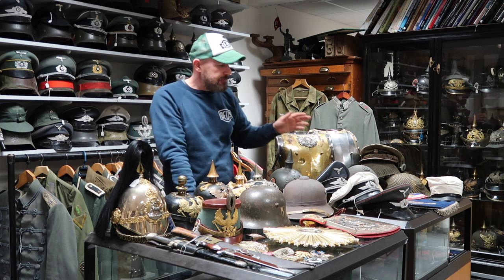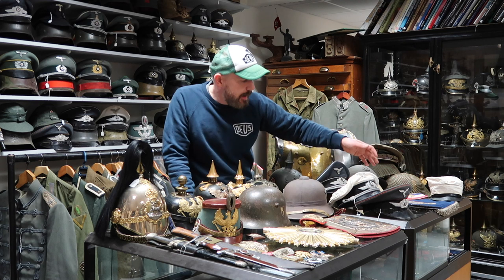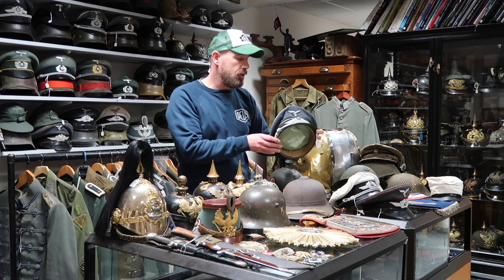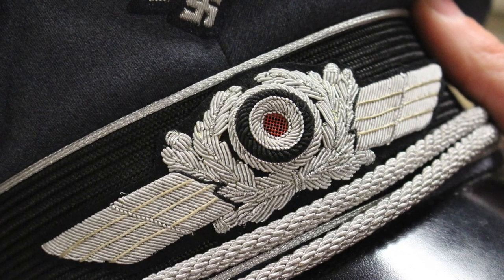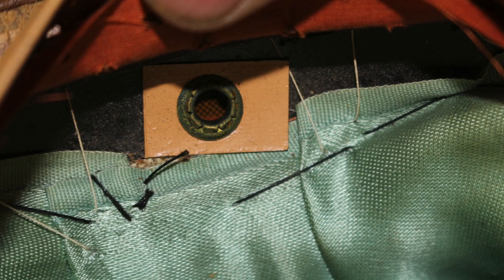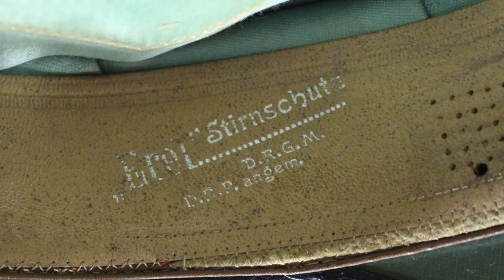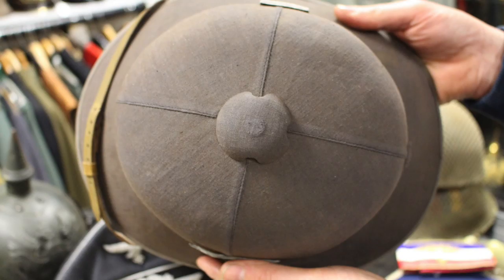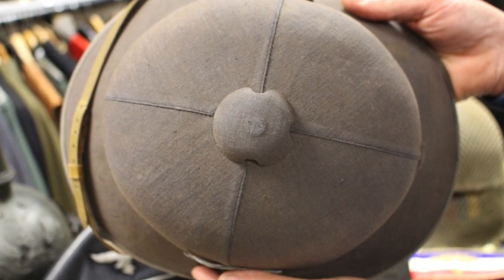Then we have an array of Luftwaffe caps — we've got a signals NCO's cap, a Luftwaffe officers white top summer cap, and then this is the star piece of the group: a double aero Luftwaffe officers cap in blue with the vented cockade, so it's the cockade where it goes all the way through and you can see the hexagon hash lines on the roundel. It's a really special piece.